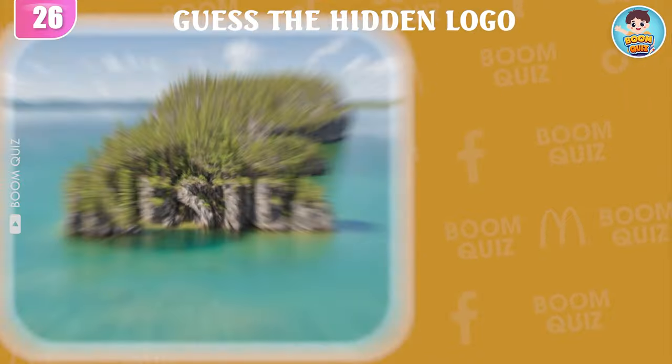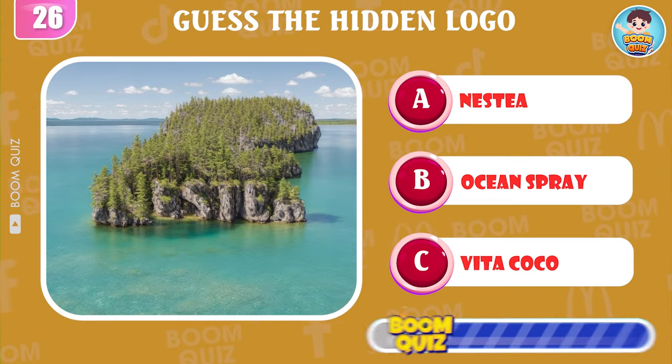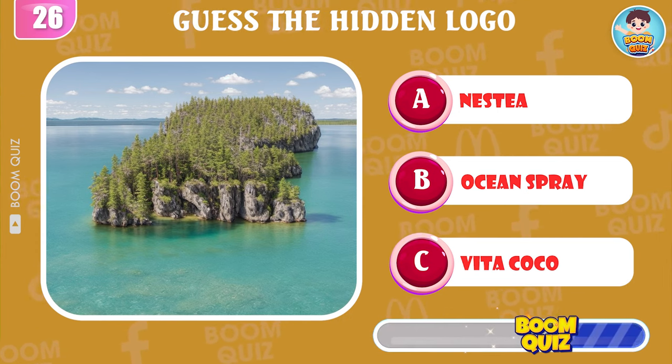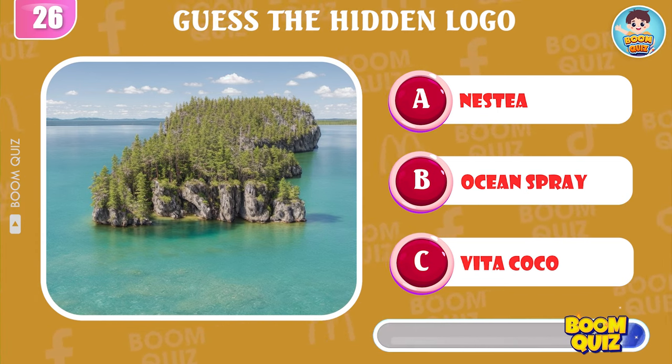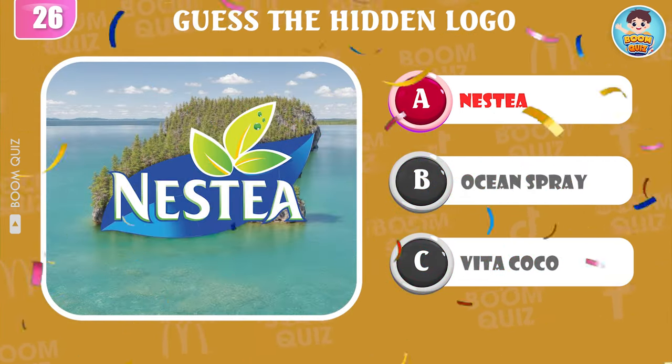Round 26 — guess the logo by illusion. Nestea is the correct answer.